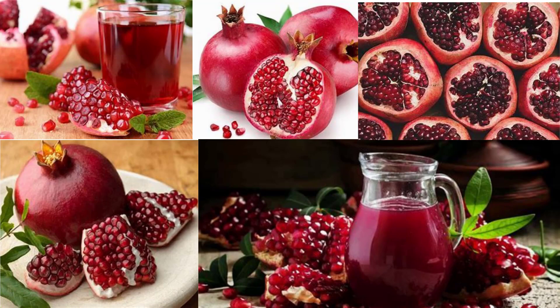Pomegranate is loaded with beneficial nutrients. A cup of pomegranate seeds contains 24 grams of sugar and 144 calories. It also provides: fiber (7g), protein (3g), folate (16% of the RDA), potassium (12% of the RDA), vitamin C (30% of the RDA), and vitamin K (36% of the RDA).